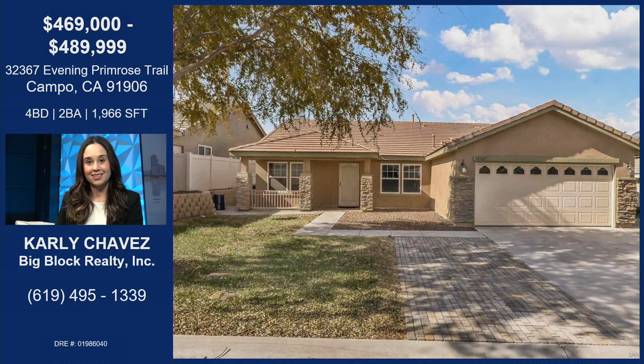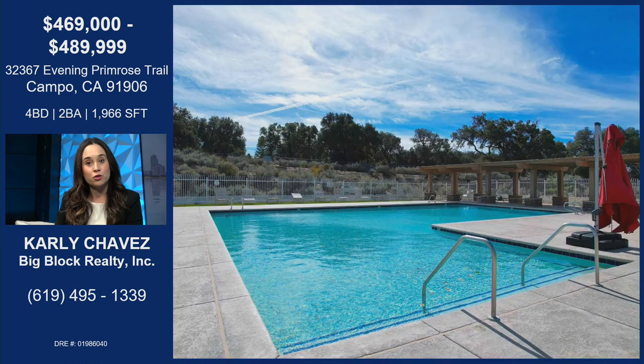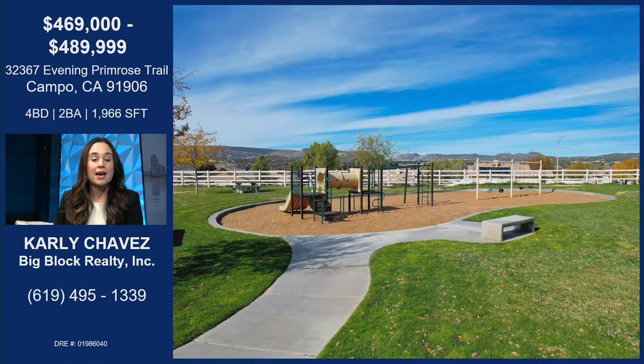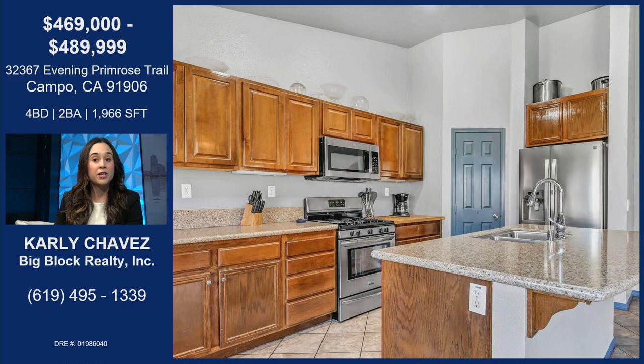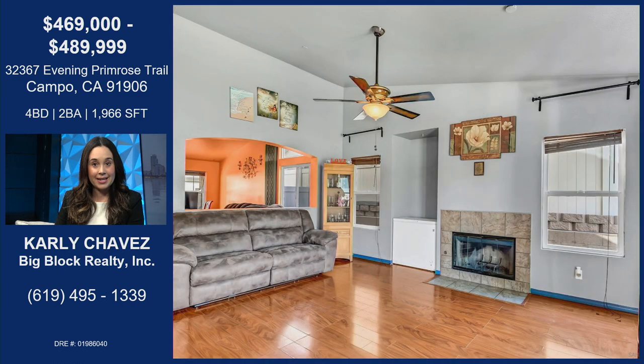32367 Evening Primrose Trail. This home is a four-bedroom, two-bath, 1,966 square feet, so it's a pretty large home inside. It has artificial turf in the back, and it's a gated community. It has a nice pool, a park, and a beautiful kitchen with an open floor concept with an island, a nice pantry, and stainless steel appliances. The HOA is very, very low — it's a hundred bucks. There's even RV space, so you can have an RV there.